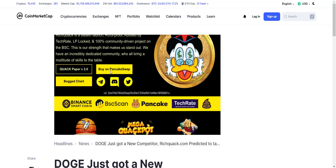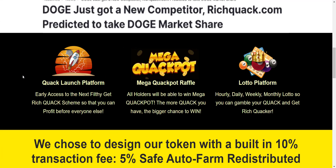There are several products on the platform. First is the Quack Launchpad, which will hand-pick the best tokens to invest in. Second is the Mega Quack Pot raffle — all holders will be able to win, and the more Quack you hold, the bigger your chance. Third is a lotto platform with hourly, daily, weekly, and monthly draws where you can gamble your Quack and get richer.